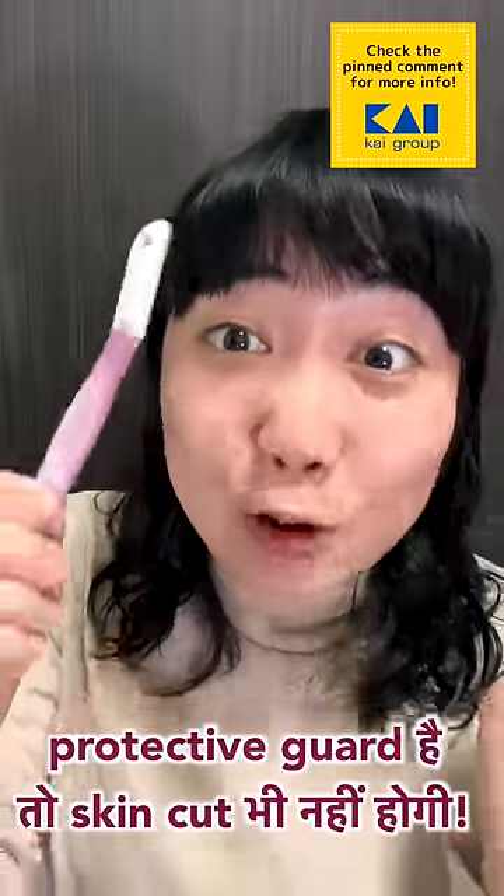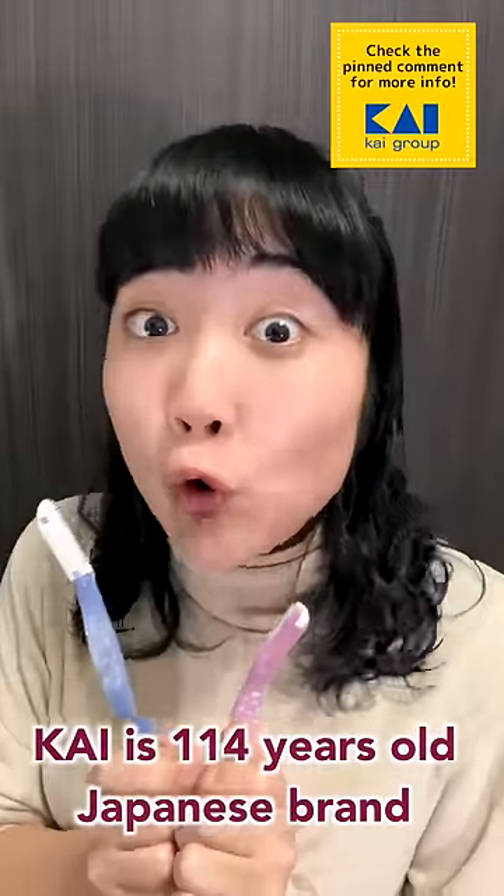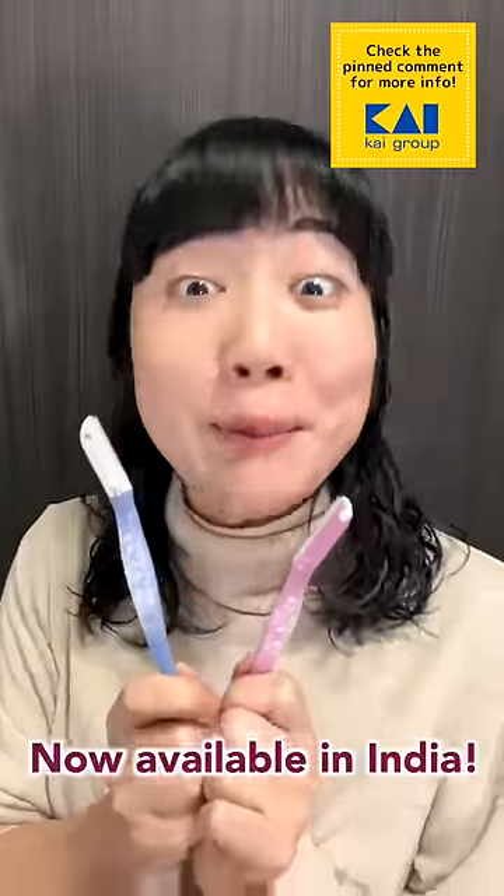It's protective so it won't cut. Kai is a 114-year-old Japanese brand which is also available in India and Thailand.